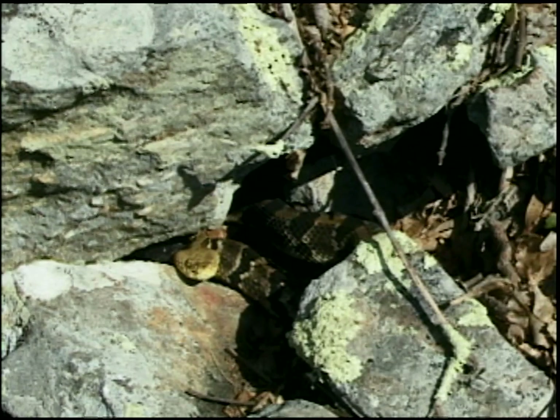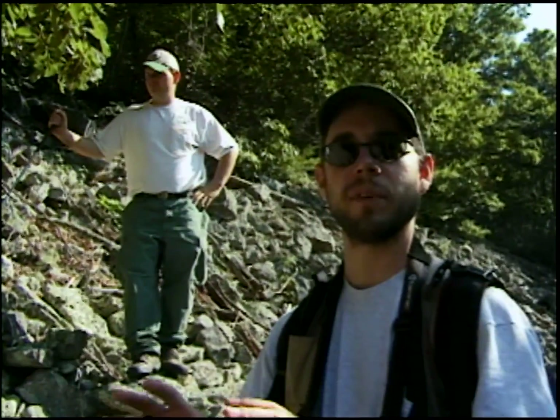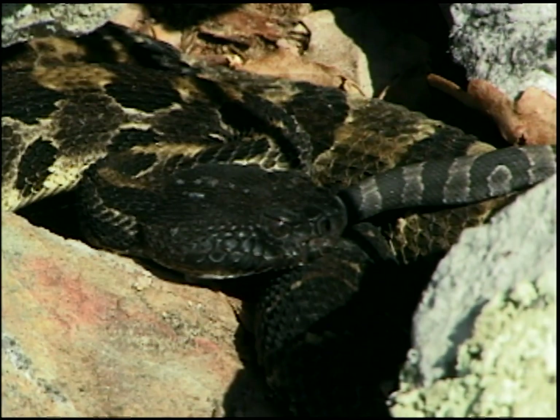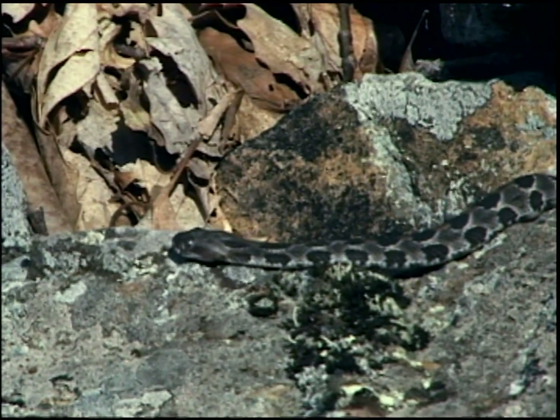What we're seeing here are gravid females, and there's at least one postpartum female in here somewhere, based on the evidence of the few neonates we're seeing. She probably has given birth within the last twenty-four to forty-eight hours.